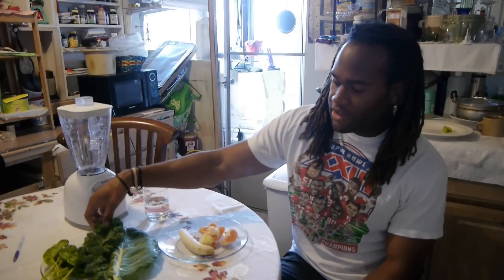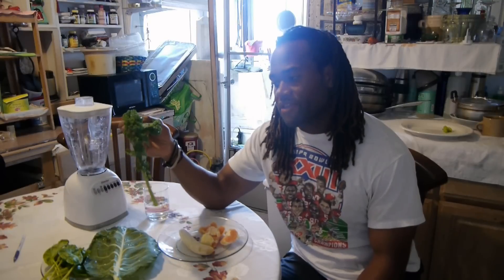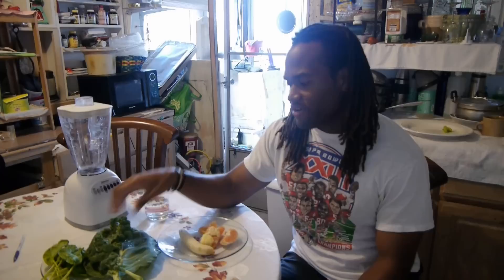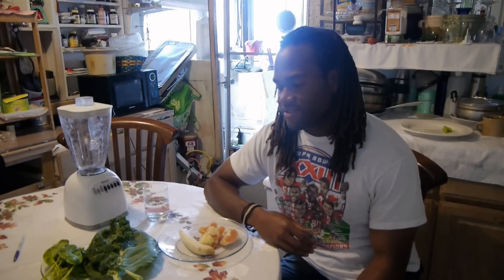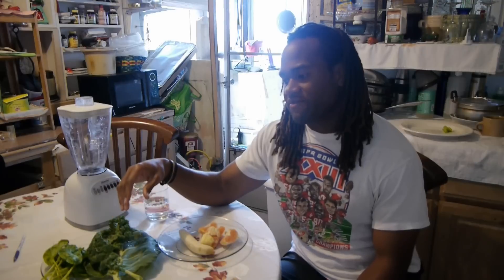And then we go to kale — this actually has omega-3 fatty acids in it, and antioxidants. Pretty much all these have antioxidants, and kale has a lot of them. It helps regulate the inflammatory process. It has vitamin K — these three greens right here have vitamin K — and they will help with autoimmune disorders, arthritis, and asthma.